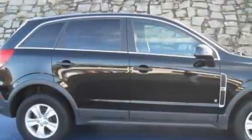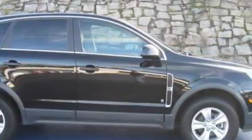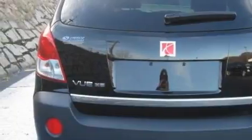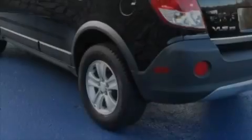This Saturn has a long list of incredible features including a driver's seat lumbar support, power windows, XM satellite radio, side impact airbags, a four-wheel anti-lock braking system, and this vehicle has just over 25,000 miles.